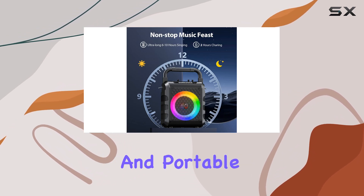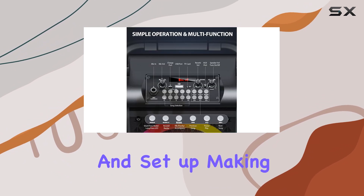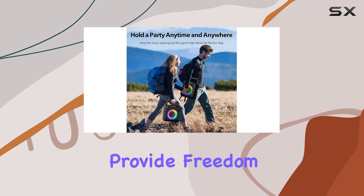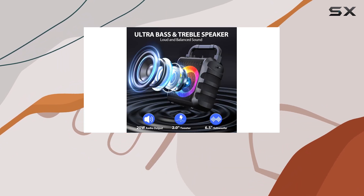With its compact and portable design, the PPMIC karaoke machine is easy to carry and set up, making it perfect for indoor and outdoor events. The included two wireless microphones provide freedom of movement, allowing you and your guests to perform and interact without any restrictions.